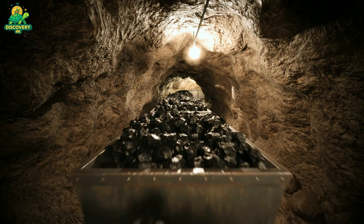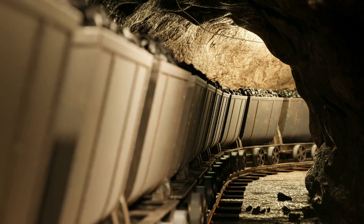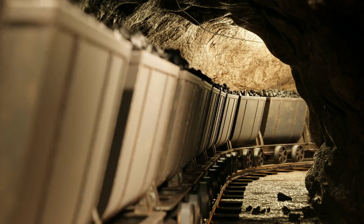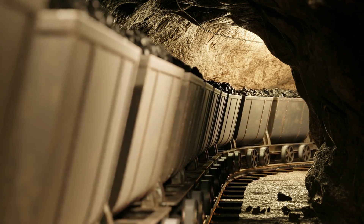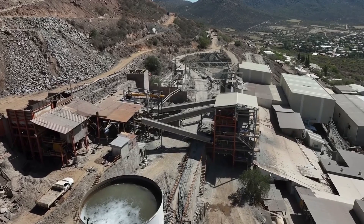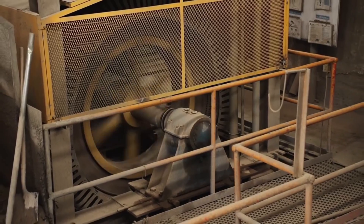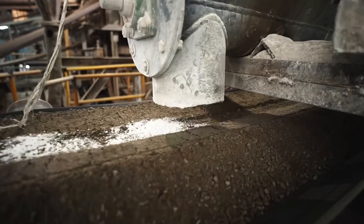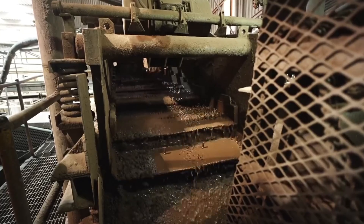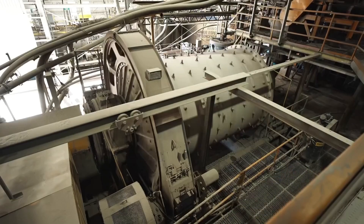At this stage, the ore still looks like nothing more than ordinary rock. In fact, each ton of raw material might contain just a few grams of silver. To get to the metal locked inside, the ore is trucked to a processing facility where it undergoes a powerful mechanical transformation. The process starts with crushing — giant jaw-crushers bite down on the rocks, reducing them to chunks the size of baseballs. Those fragments then pass through secondary crushers, getting smaller and smaller until they resemble gravel. But to truly release the silver, the material needs to be pulverized inside large rotating mills filled with steel balls. As the mill spins, the ore is ground into a fine gray powder similar in texture to flour. Only now is the silver ready to be separated chemically from the waste.